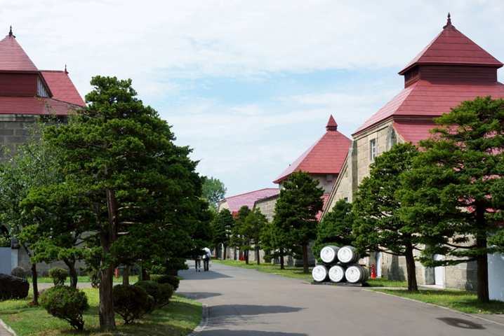Despite strong opposition from the company's executives, Torii decided to build the first Japanese whisky distillery in Yamazaki, a suburb of Kyoto — an area so famous for its excellent water that the legendary tea master Sen no Rikyu built his tea room there. Torii hired Masataka Taketsuru as a distillery executive. Taketsuru had studied the art of distilling in Scotland and brought this knowledge back to Japan in the early 1920s. Whilst working for Kotobukiya, he played a key part in helping Torii establish the Yamazaki distillery.